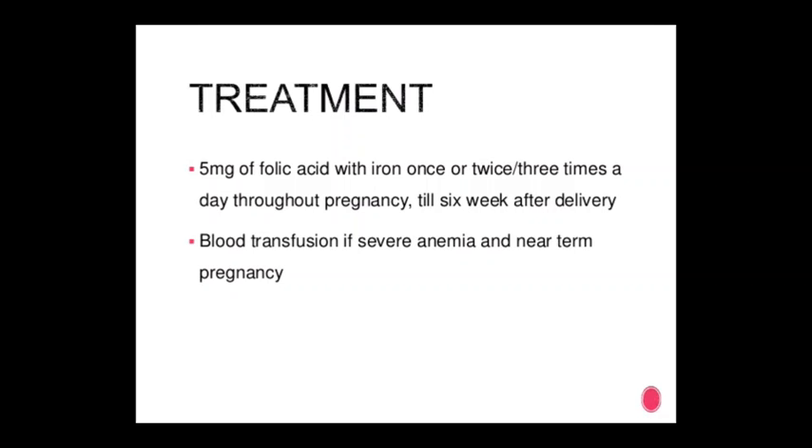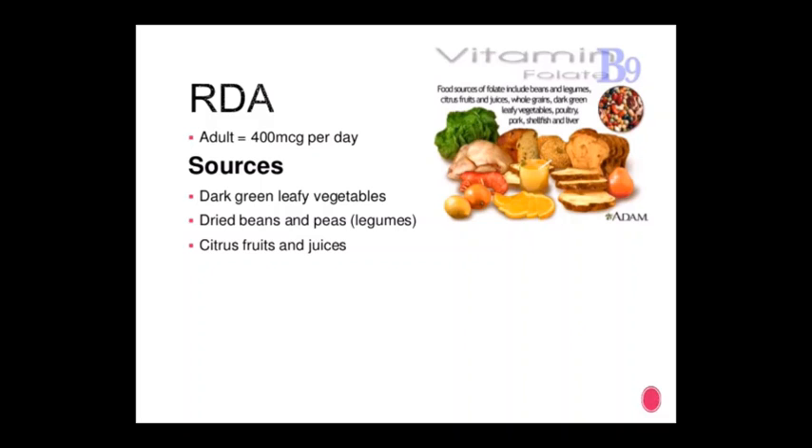Blood transfusion for severe anemia near term of pregnancy. RDA for adults: 400 micrograms per day. Sources include dark green leafy vegetables, dried beans and peas.